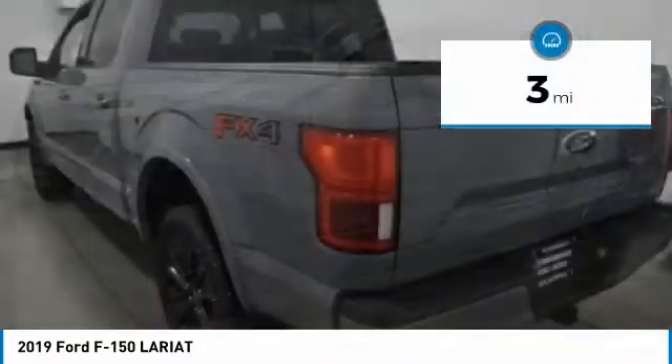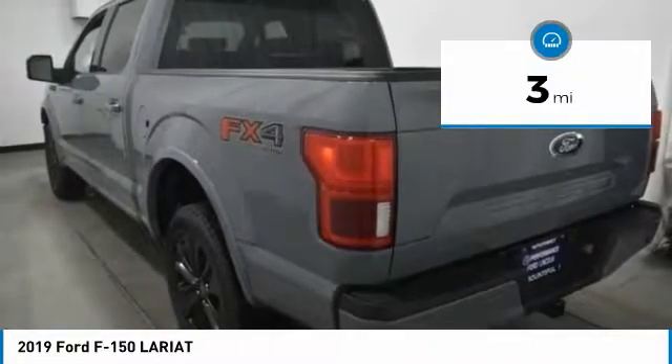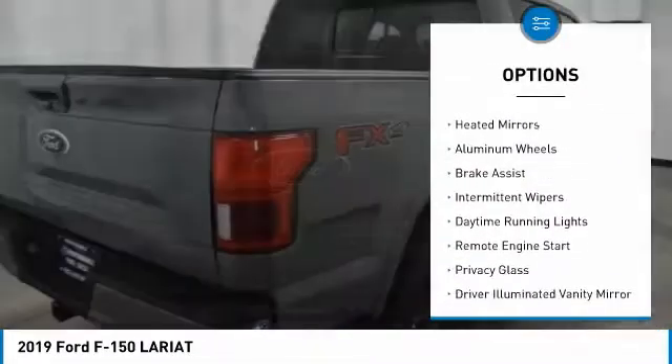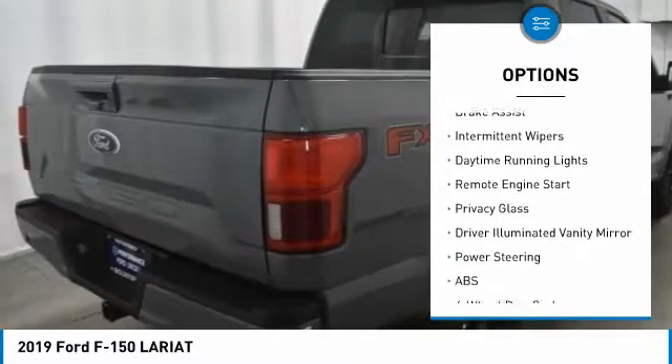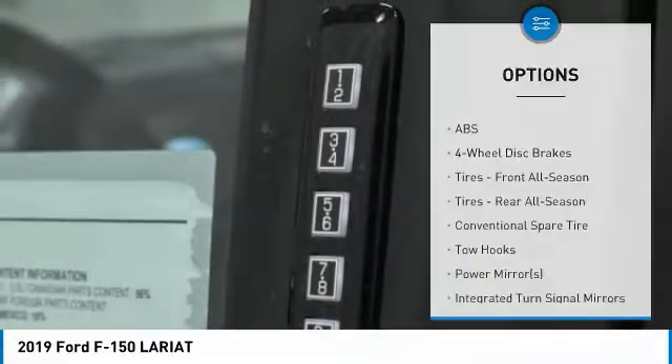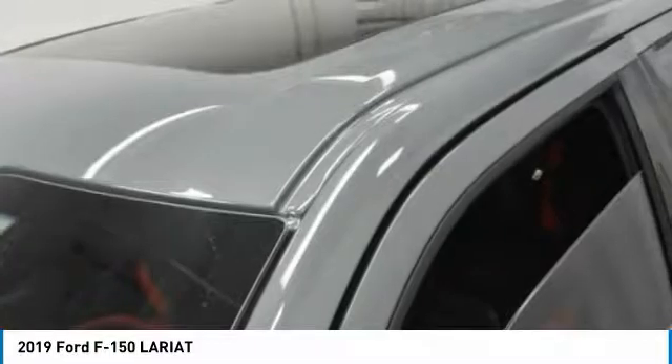This vehicle has less than 100 miles. Here are some of this vehicle's great options: 4-wheel drive, tow hitch, aided mirrors, aluminum wheels, brake assist, intermittent wipers, daytime running lights, remote engine start, privacy glass, driver illuminated vanity mirror.